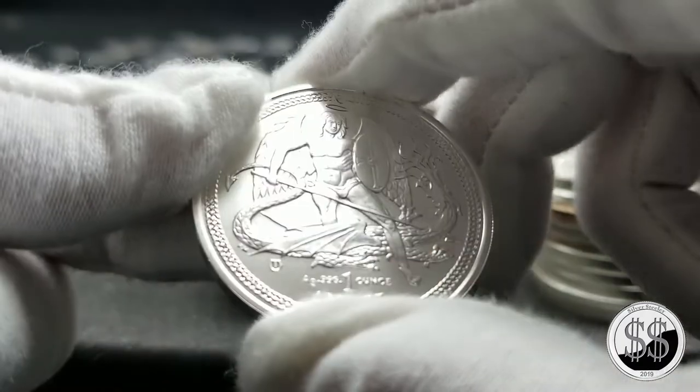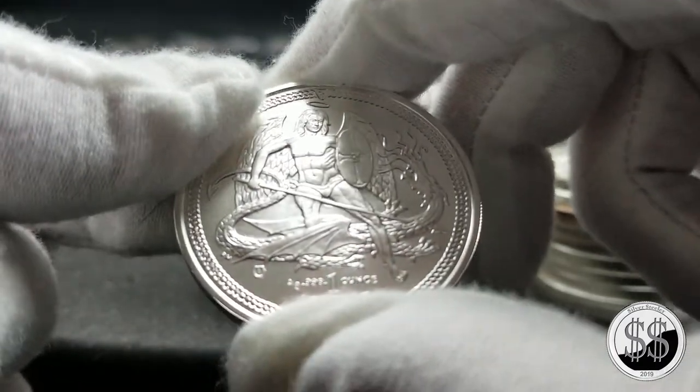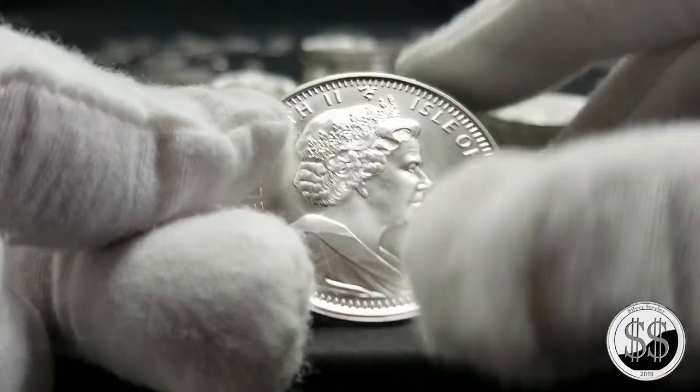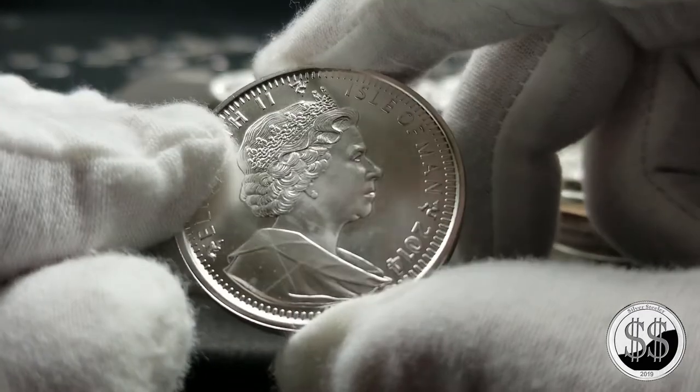But it's just going to go in with all my other rounds. I'm just going to start stacking these. I don't have the space to keep them in the capsules, nor do I want to. That's going to pack them away for a while and hopefully the price of silver shoots up one day.